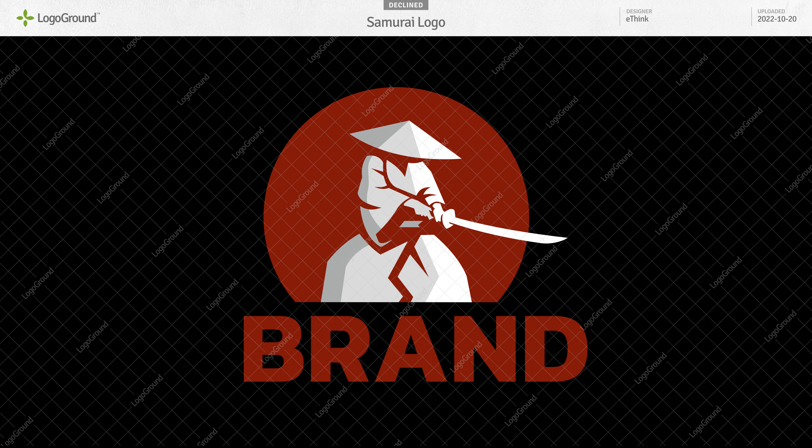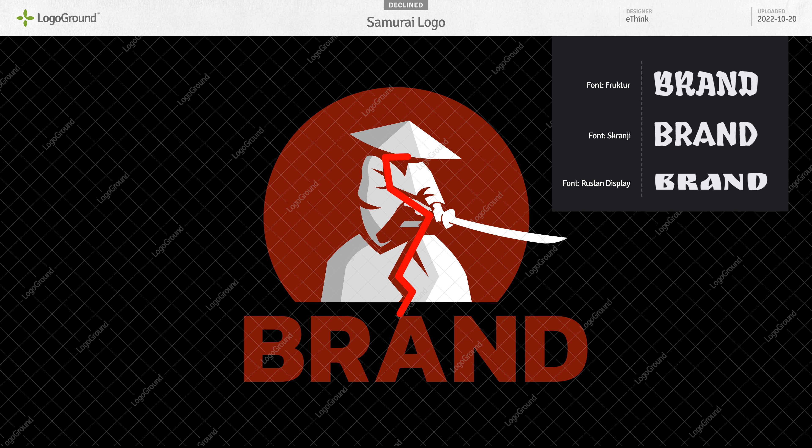First up today is a Samurai logo. Really nice — this is good design work, but there is one fairly serious problem. Hopefully you can see it: the typography. It's not a bad font, but it's not a good match for this logo. It is very rigid or stiff.